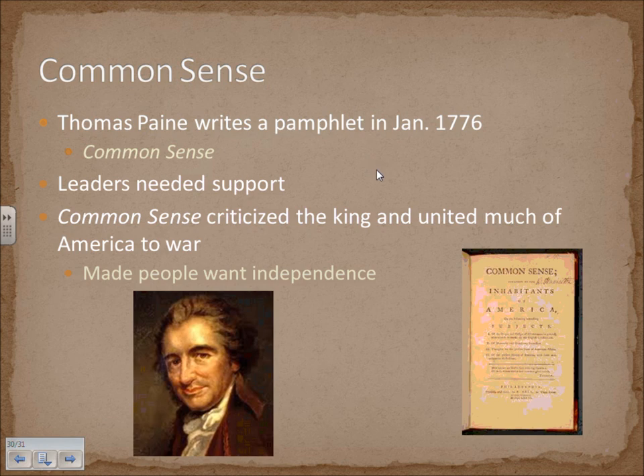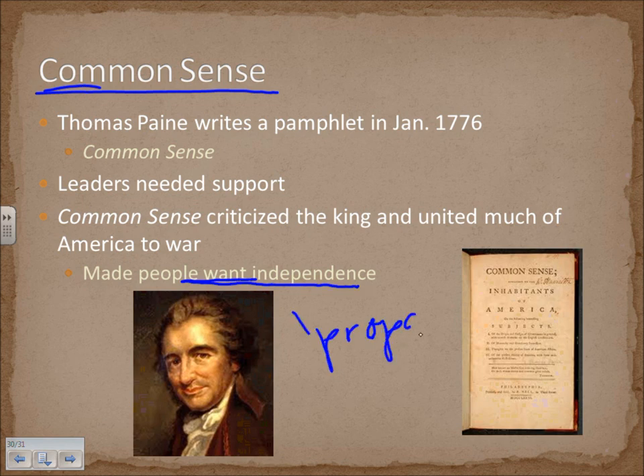Thomas Paine was also stirring up emotions as the revolution unfolded. His pamphlet Common Sense was published in January 1776. He felt that Founding Fathers advocating independence needed the support of the populace, so he wrote this pamphlet criticizing the king and uniting much of America to war. It made people want independence — really a good piece of propaganda. Its historical significance is that it brought the silent majority of America behind the Founding Fathers and their revolutionary ideals.